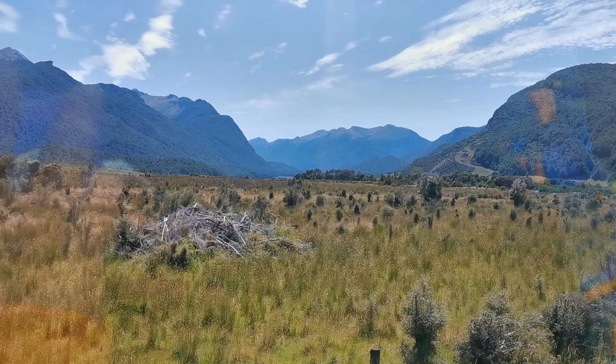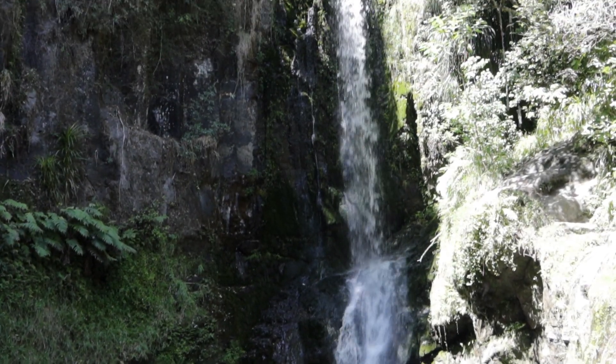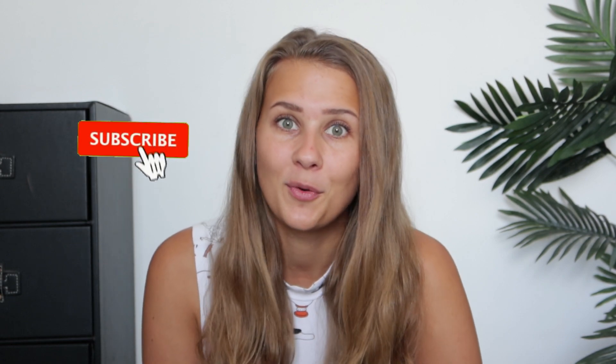Hi there fellow traveler! I hope you're doing great and the day is treating you well. My name is Matilda and this is Elias, and we have been traveling around New Zealand for the last couple of months. In today's video we're going to guide you through the North Island — the things you cannot miss and some tips along the way. Don't forget to give this video a thumbs up and subscribe for more videos.